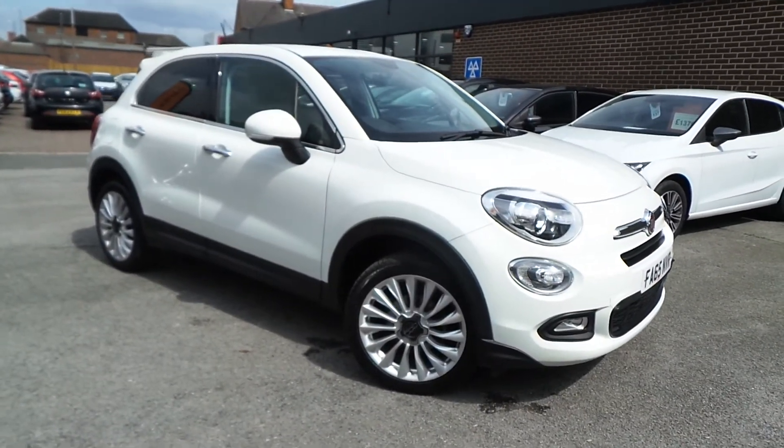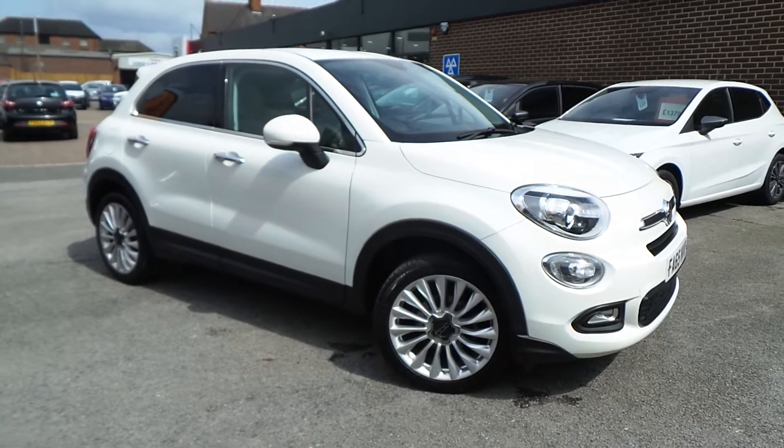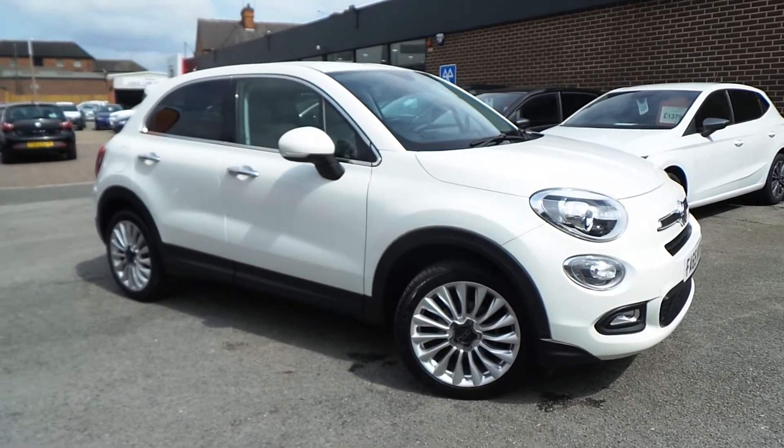Here today at Pentagon, we have a very smart example of the Fiat 500X Lounge model, powered by a 1.4 litre MultiJet petrol engine.